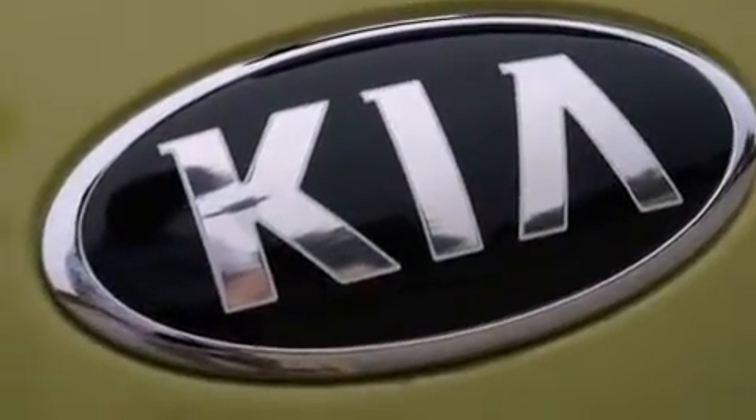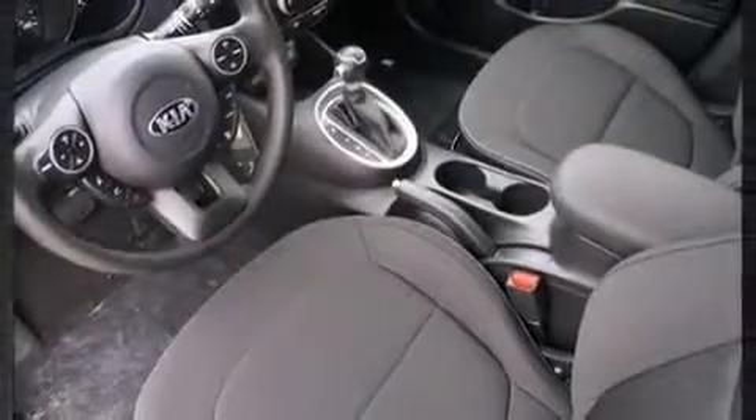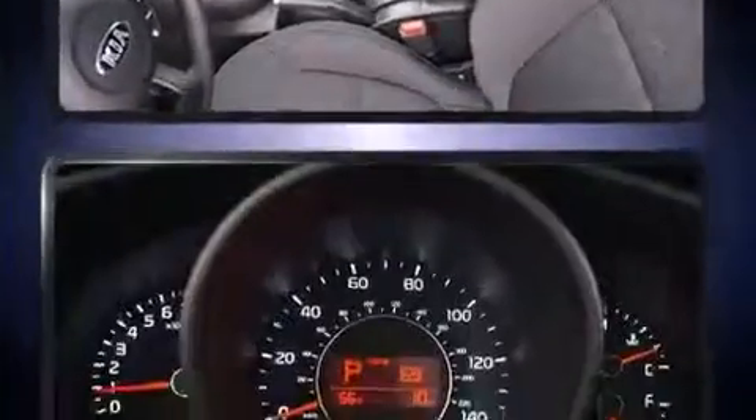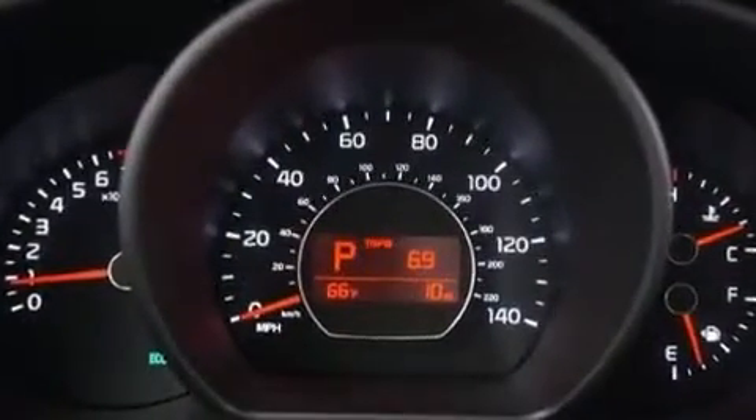Kia also prioritized safety and security by including head curtain airbags, traction control, brake assist, anti-whiplash front head restraints, a panic alarm, and four-wheel disc brakes with ABS.